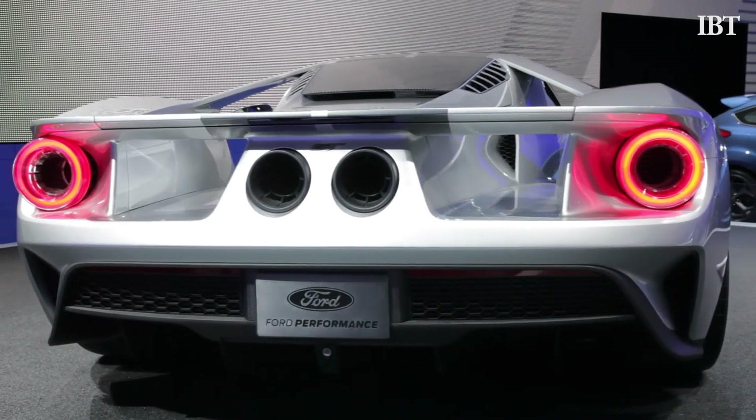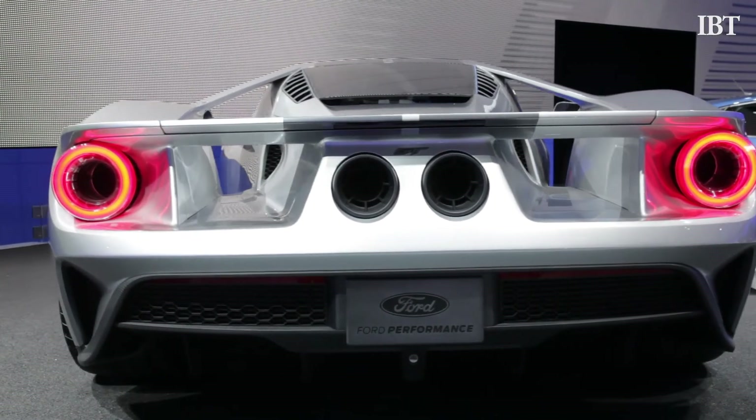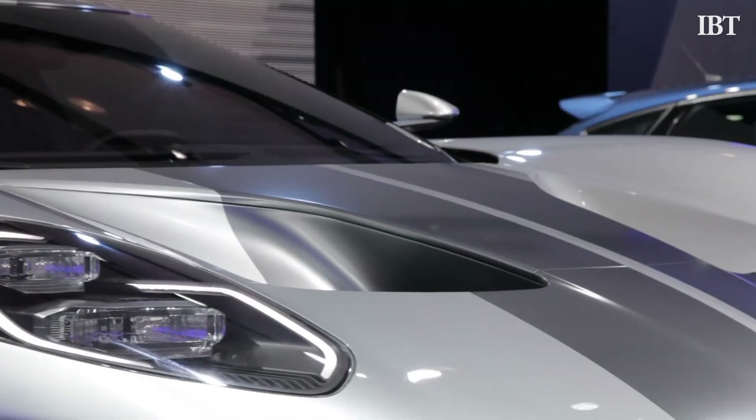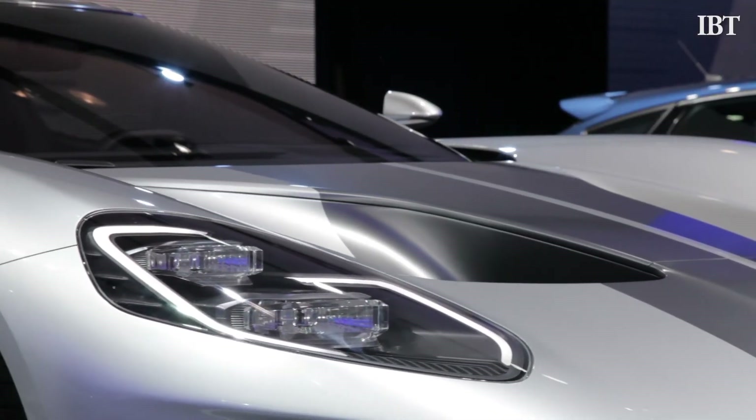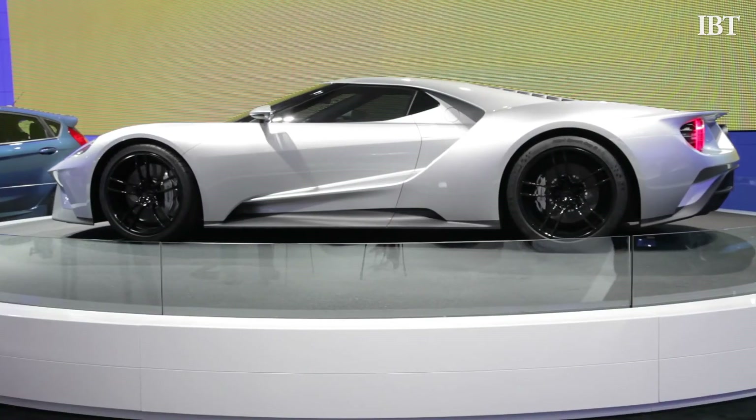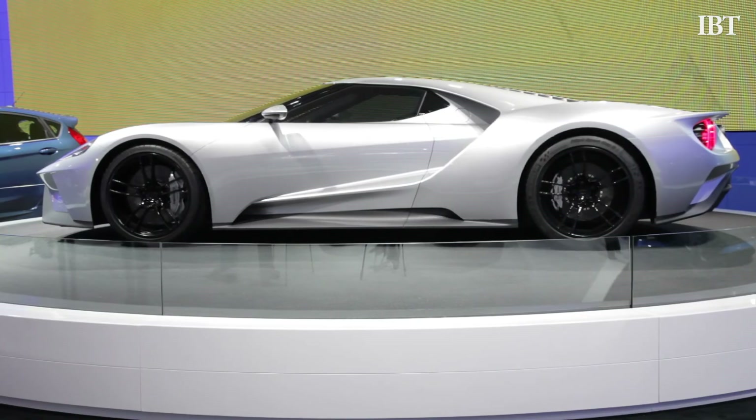The GT's 3.5-liter V6 is much smaller and much lighter than a conventional V8, and it puts out more power. Ford has been touting the high power-to-weight ratio of the GT — that's more integral to a car's performance ability than sheer engine size. Ford will roll out the GT in limited quantities in 2016.